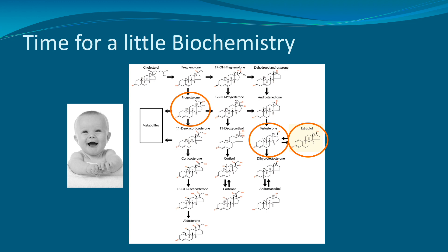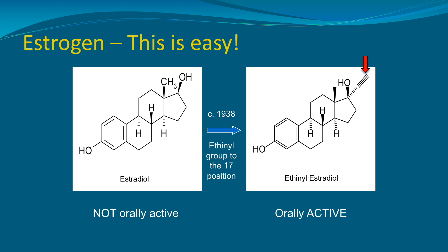We're not going to get away from talking about combined hormonal contraception without doing a little bit of biochemistry, but I assure you this is actually pretty cool. Moving on to estrogen — in 1938, it was figured out that estradiol could be made orally active by adding an ethinyl group to the 17-position of the estradiol chain. You can see that little ethinyl group indicated by the red arrow on the right. And this made it possible to take estradiol orally and have it be active.